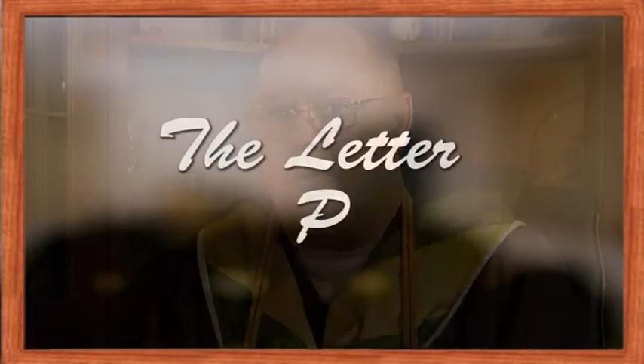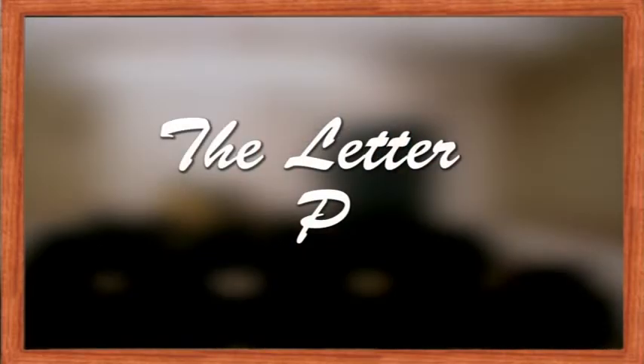Hi, this is Professor Smart Alec again, and today we're going to continue our word study with the letter P. We can provide you with a plethora of perfect products, all beginning with the letter P.